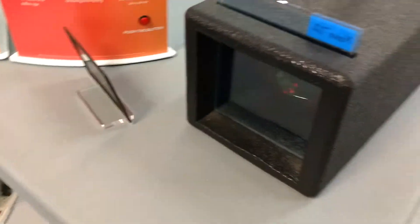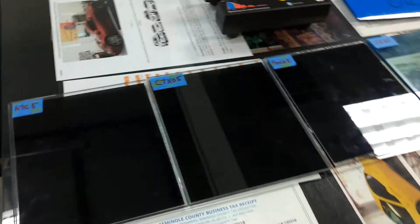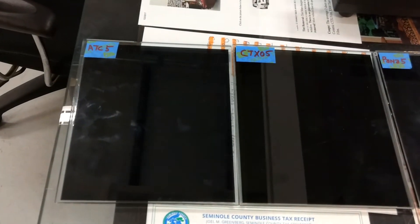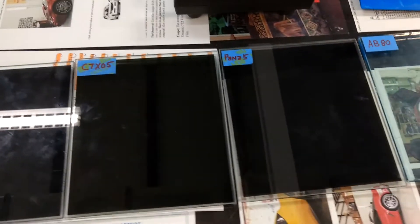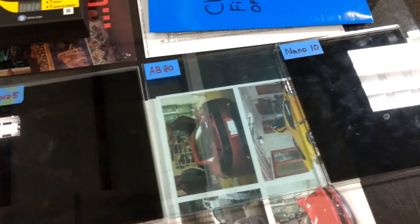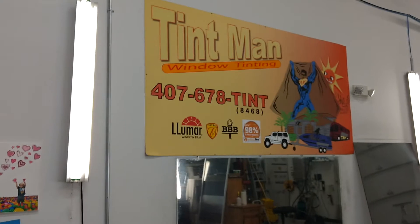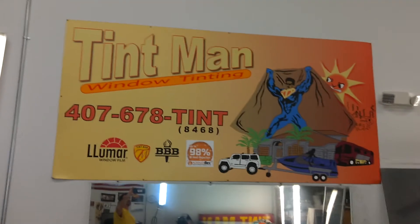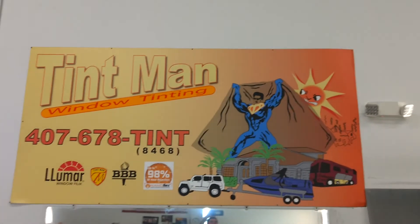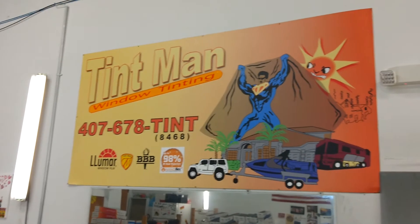We've actually demonstrated that on this heat box here, but you don't have to worry about it on your car because it's tempered. I just wanted to show you the difference between each film — there's a price difference for everything for a reason. You can learn more about the different films at tentmanwindowtinting.com, or call my personal cell phone number at 407-393-8645.